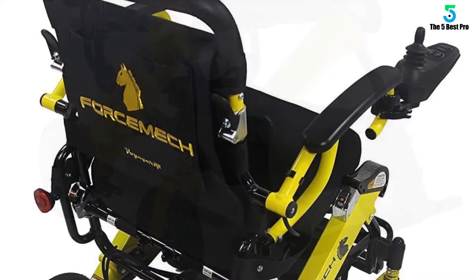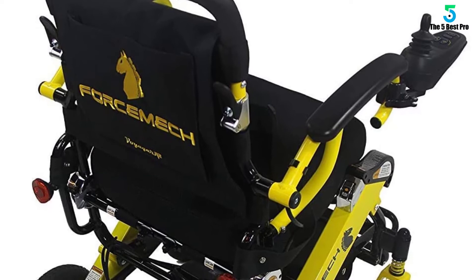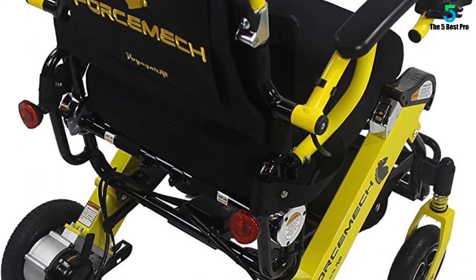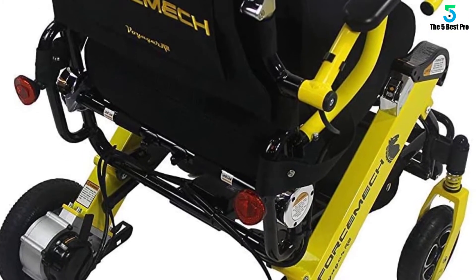Furthermore, the wheelchair comes with back-reflective lights for extra visibility, and the unit has a highly visible yellow color. Finally, this unit folds in seconds and it is FDA-certified.